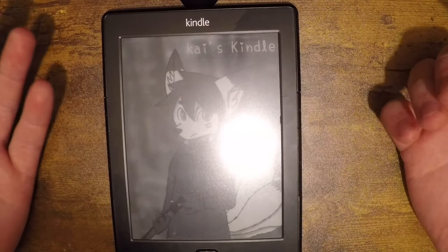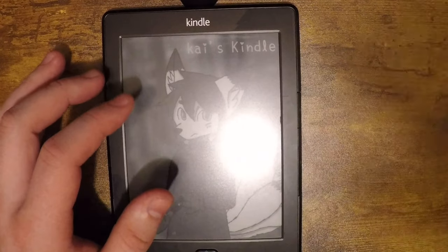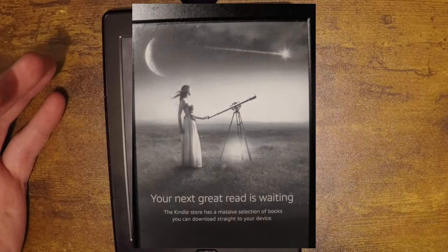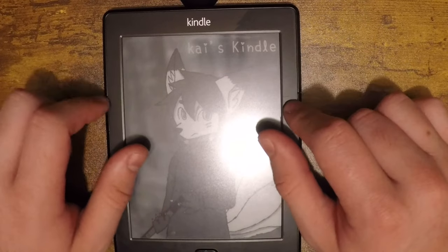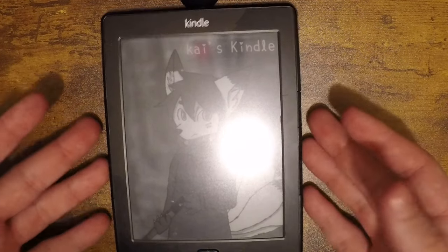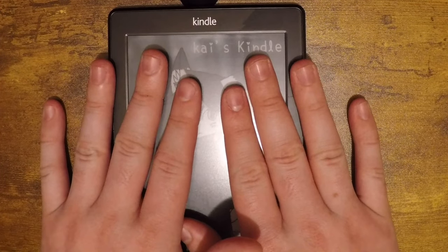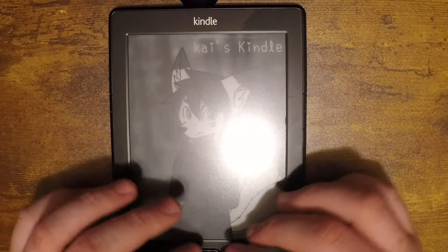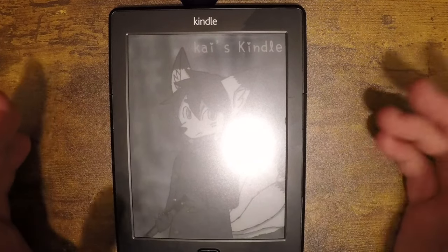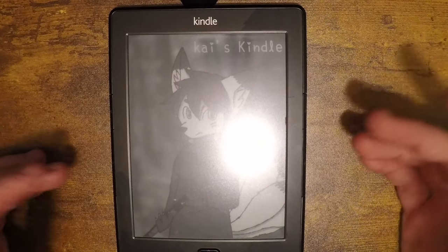If you have an ad-supported Kindle it will show an ad on the lock screen, but because of how old this is the ads don't work anymore — it just shows a girl looking through a telescope saying 'ready to find your next book.' Sadly this did have ads on it so I had to pay twenty dollars to remove them, so in the end I paid the normal amount. But I still think it was worth it — it was a very interesting find in a random store.